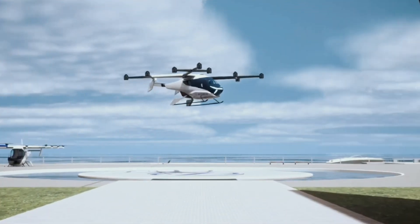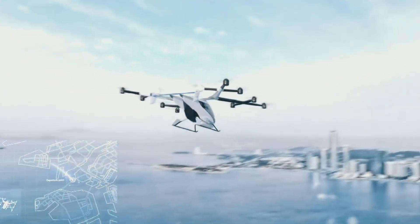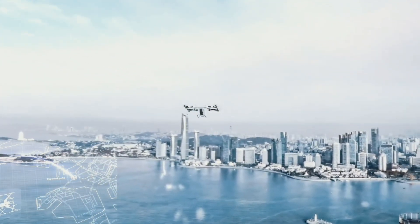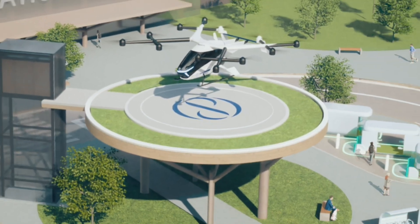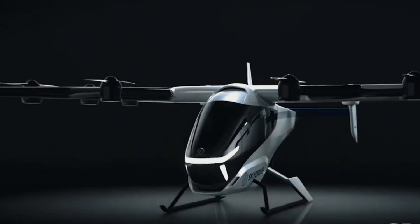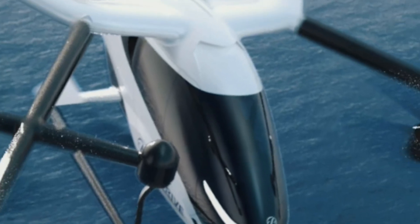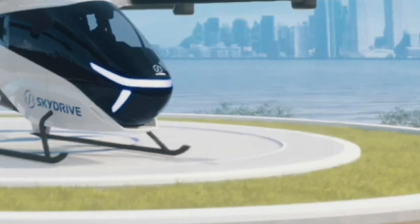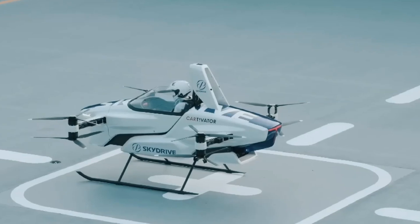Designed for two passengers, this sleek air vehicle measures 9.4 meters in both length and width and stands 2.7 meters tall, with a maximum takeoff weight of 1,100 kilograms. Powered by 12 independent electric motors and propellers, the SD-05 can cruise at speeds up to 100 kilometers per hour with a flight range of approximately 10 kilometers per charge.